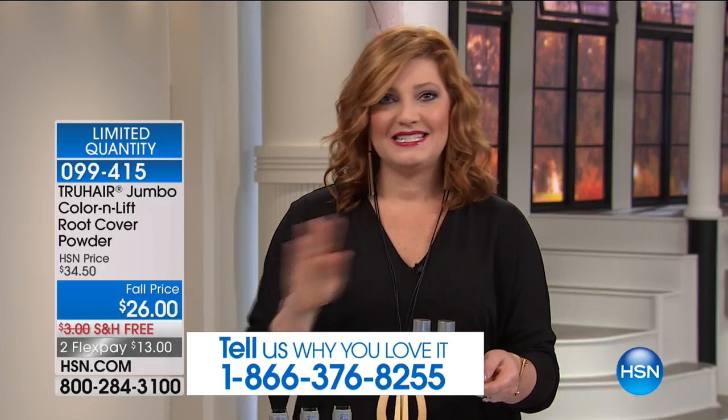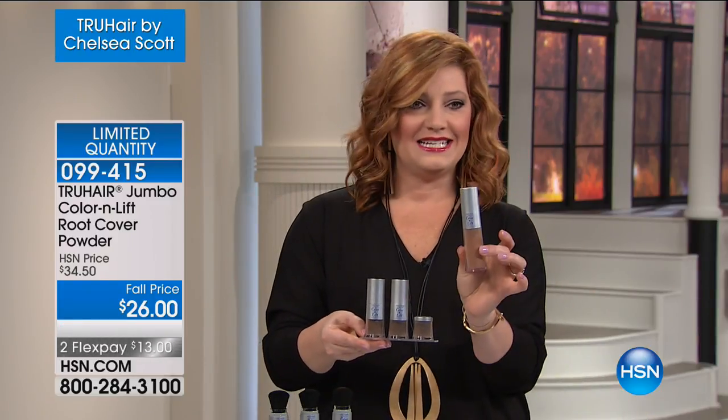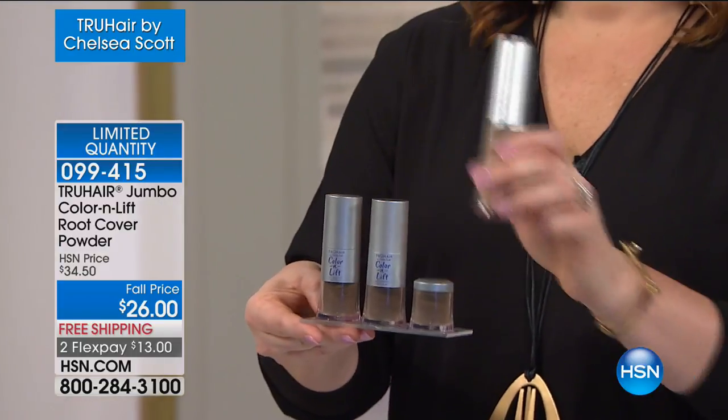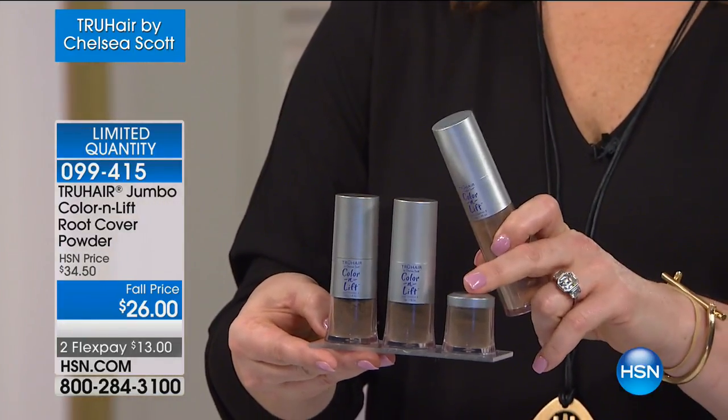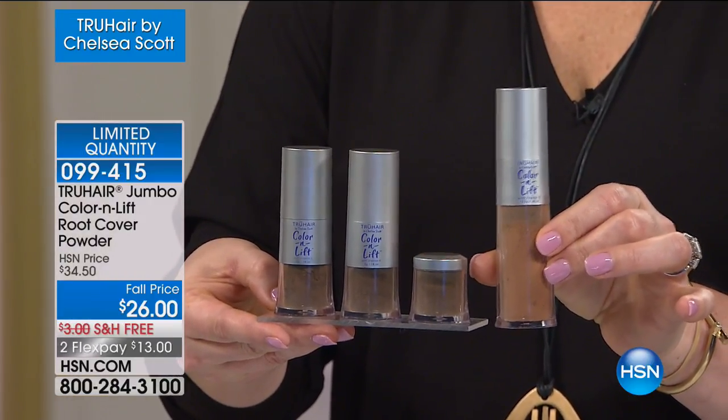One thing I want you to know: we have not seen this all year. This is the first time and we have sellout quantities. With True Hair Color and Lift, this is two and a half times the size. Look at what you're getting today — $26. We did not increase the price one penny. Once it's gone, it will not be back. It is the biggest, best value to cover up those roots. We've got free shipping and two flexible payments to get this at home.